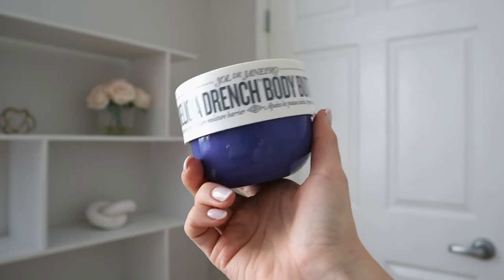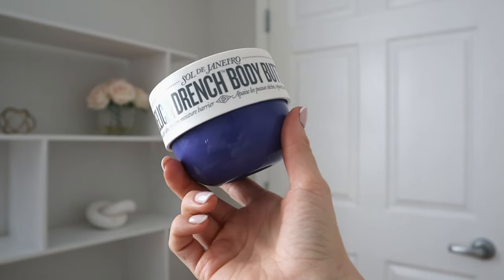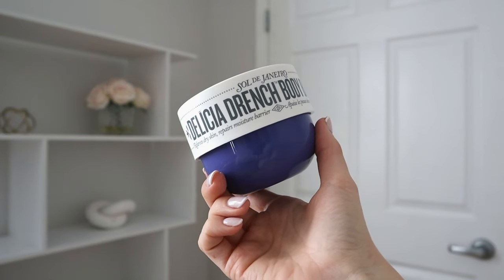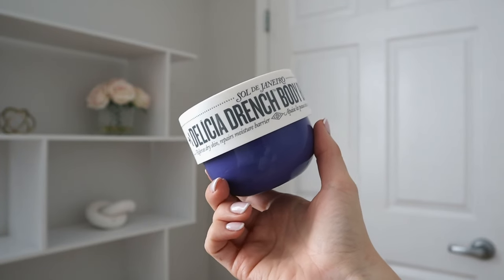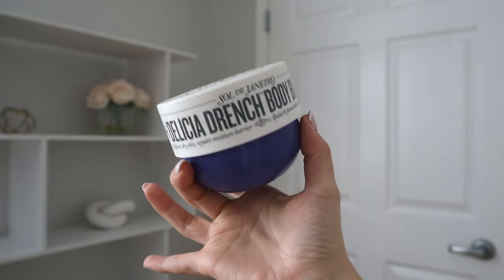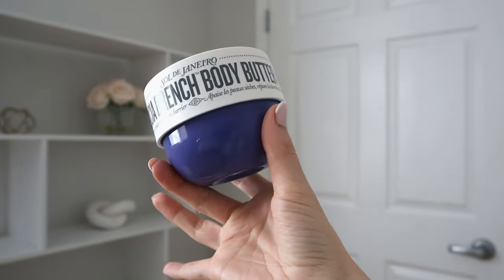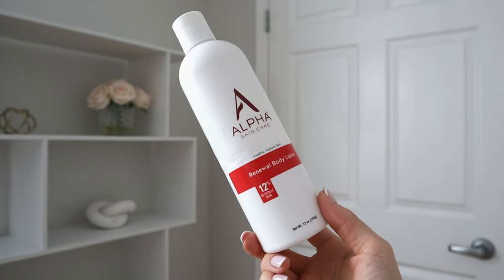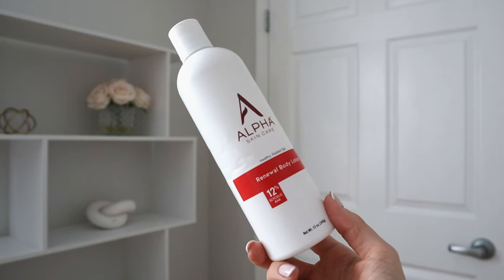In my cupboard you're not going to find Bath and Body Works lotions — you're not going to find a lot of scented body care to begin with. So I only have a few of them in today's video. That is the Sol de Janeiro Delicia Drench Body Butter. Now for something not quite as fun but definitely something I really like using that I think has made a big difference in my skin.